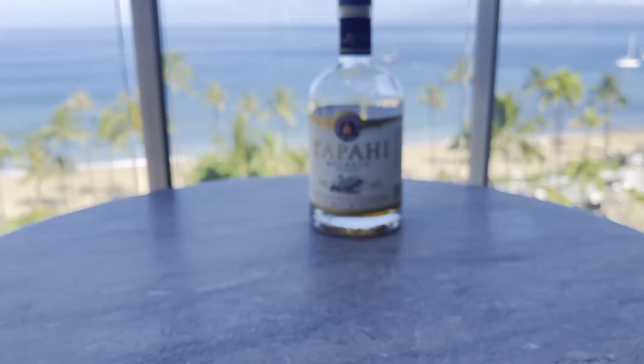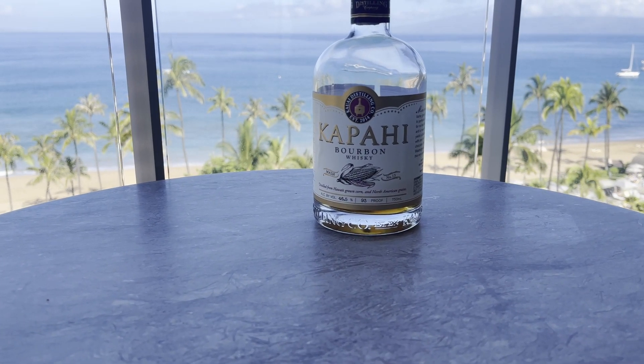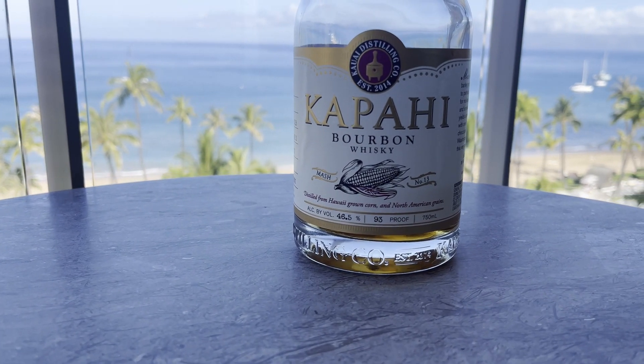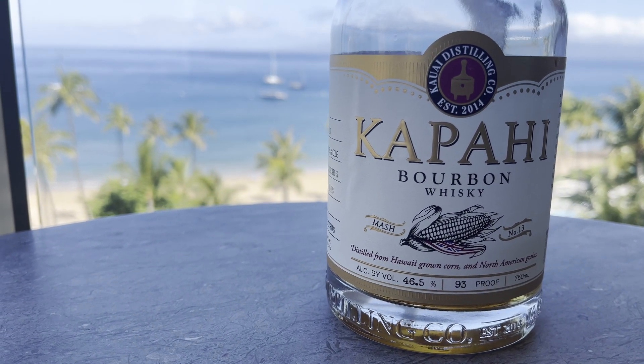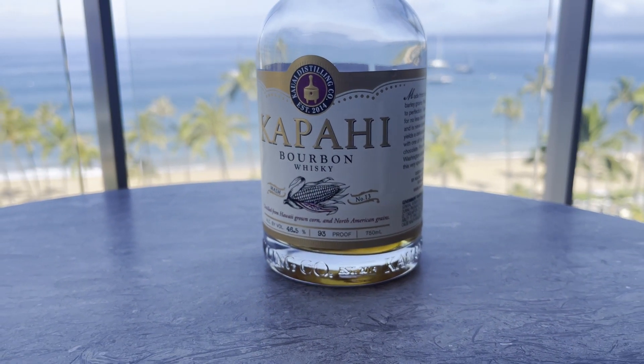Welcome back to Exploring Whiskey. Today we're going to the Hawaiian Islands — aloha! This is Kapahi Bourbon. I got to take a trip with my family to Hawaii, and while we were in Maui we stopped at the ABC Store. I just had to get something local from Hawaii, and I saw Kapahi Bourbon and said this is it.